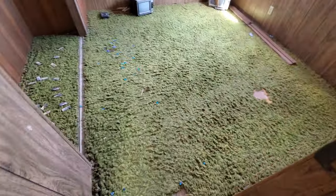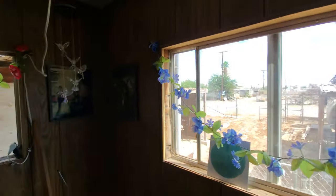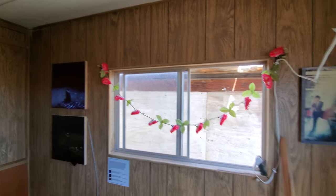Some more shagadelic shag carpet. Old school TVs. And yeah, they've got a bunch of working lights in here. I'm gonna have to check this out at night.